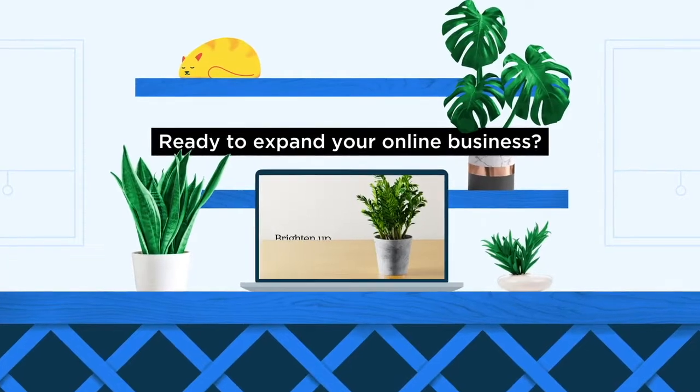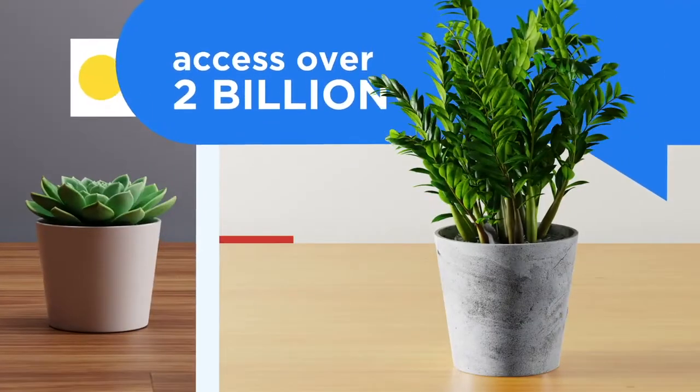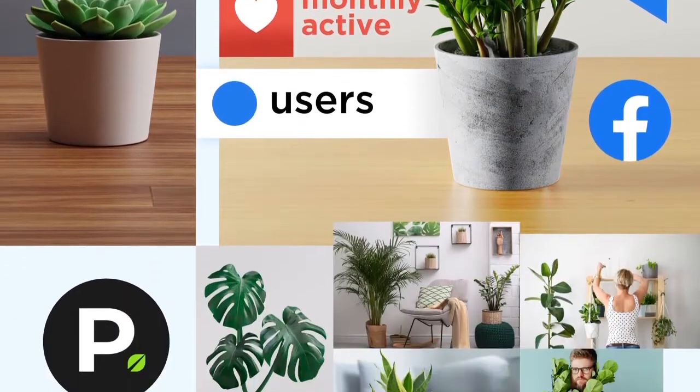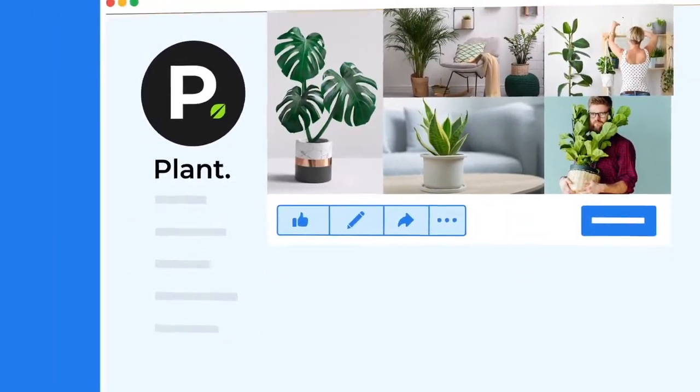Ready to expand your online business? Access a platform with over 2 billion monthly active users when you connect your online store to your Facebook business page.